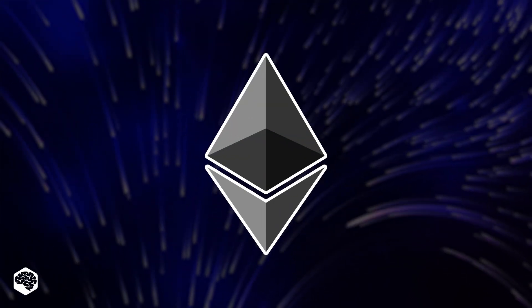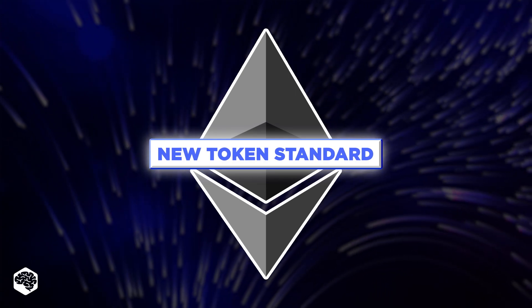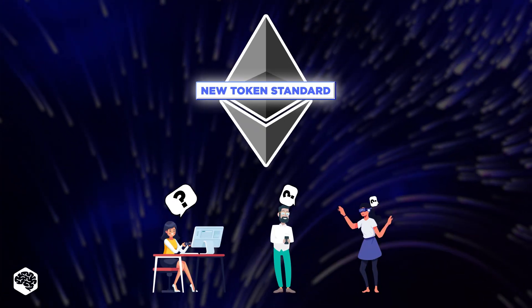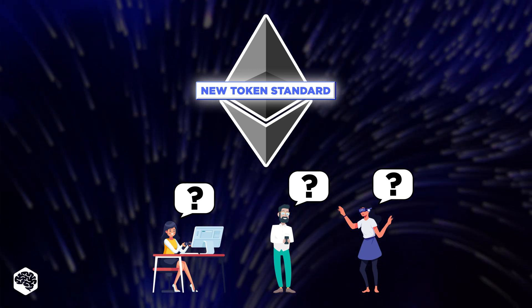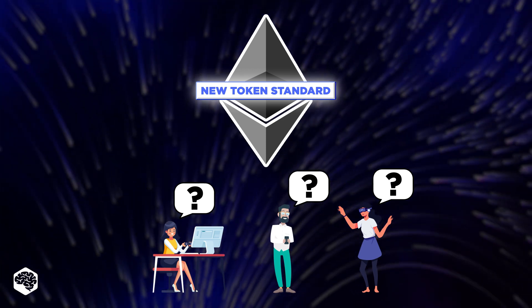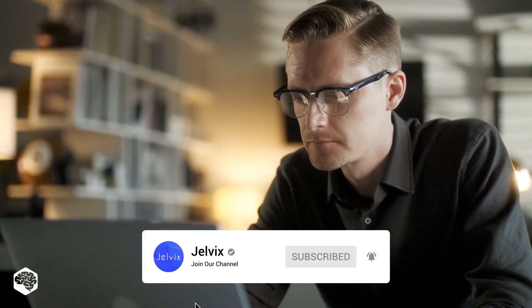Heard the news? The Ethereum network development team just approved the new token standard. Let's review it, shall we? Watch till the end for some awesome use cases in gaming shared by the Jelvix team. You're on the Jelvix channel — tech in 5 minutes. Don't forget to subscribe not to miss new videos.